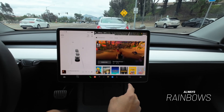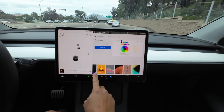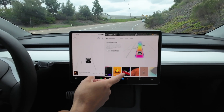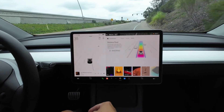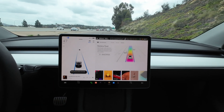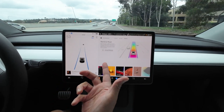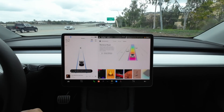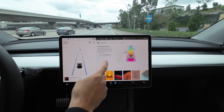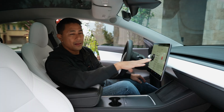The final update is Always Rainbow Road. When you're using Autopilot, go to Entertainment and go over to Rainbow Road. Now you can keep Rainbow Road on all the time while in Autopilot, making your roads nice and colorful. Right now it's off — you can see in Autopilot the road is just in blue with no rainbow. Switch that on and now Rainbow Road will stay on until you switch it back off.